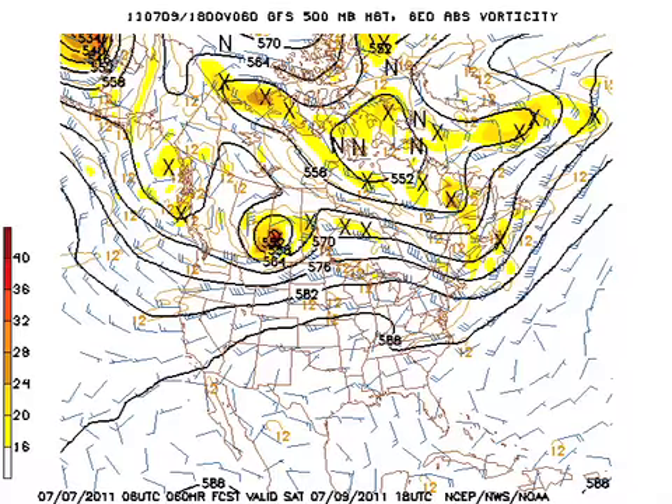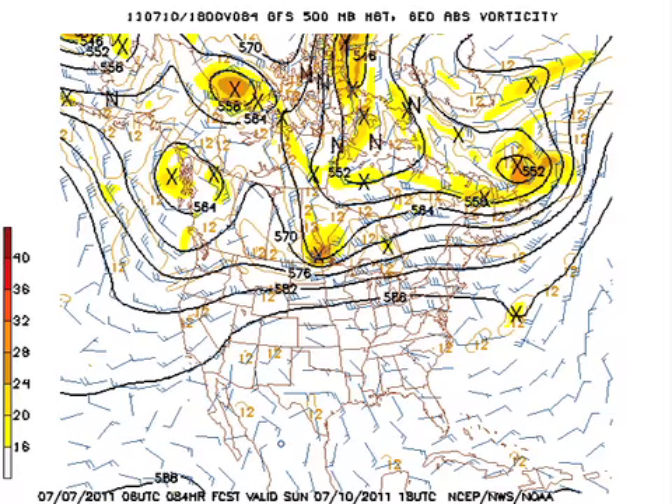Unfortunately, the trough doesn't stick around long. This is Saturday, and so we're pretty much seeing the ridge build back in already on Saturday. Sunday, the ridge is back in there, so we're back to — I have to describe it as isolated, kind of like yesterday. Not too many people getting rain, but an isolated shower is a possibility.